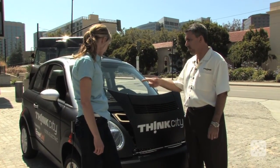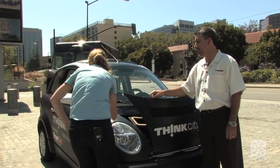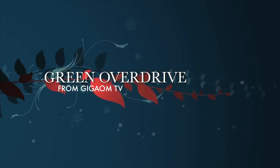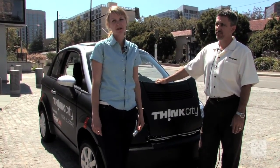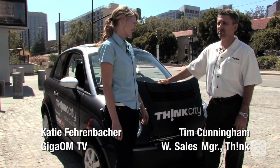Dent resistant and scratch resistant — go ahead and punch it, hit it with your fist. Hi, I'm here with Tim Cunningham, Western Regional Sales Manager for Think.